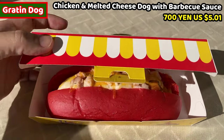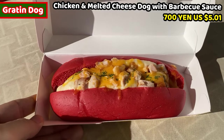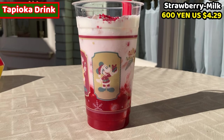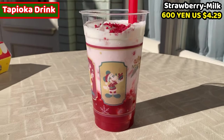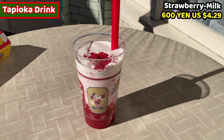This is the special hot dog called Gratin Dog. It costs 700 yen, about 5.01 USD. It's an amazing red color hot dog. We can also have tapioca drink, also known as bubble tea. It costs 600 yen, about 4.29 USD.